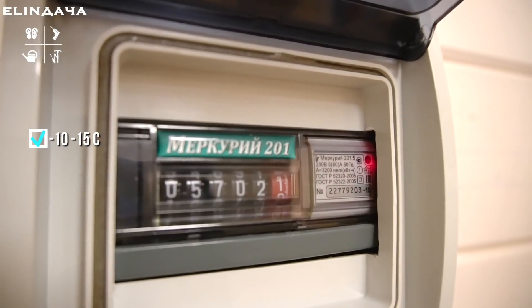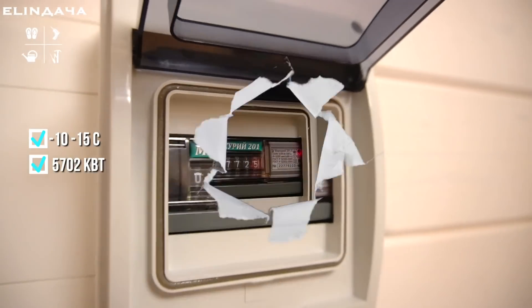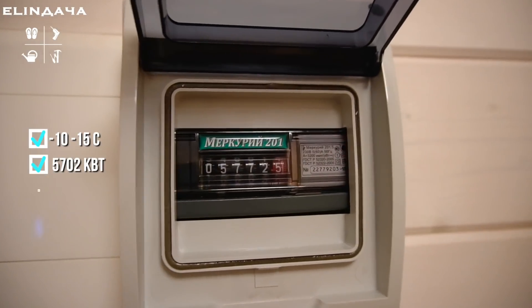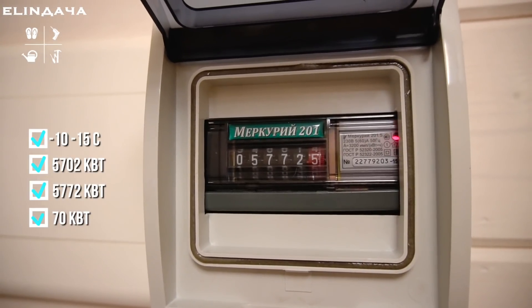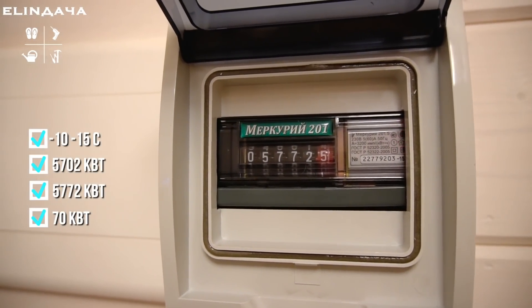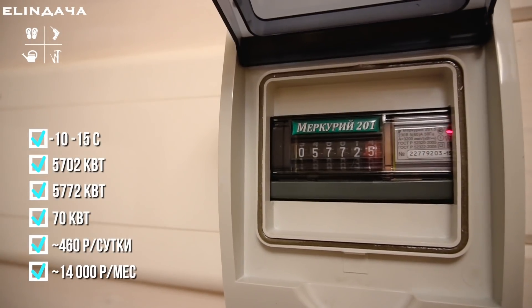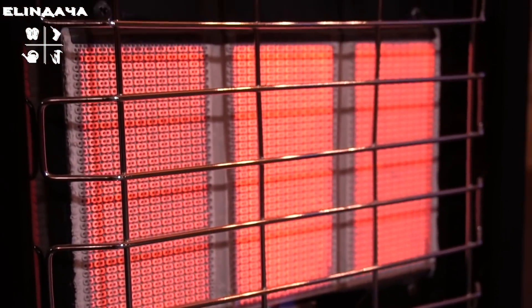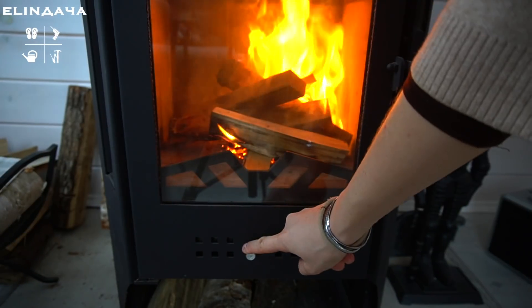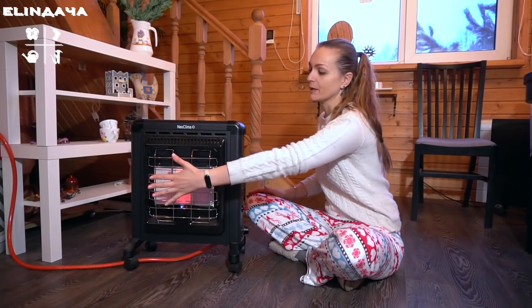А теперь самое интересное — показания счётчика. Уличная температура сейчас: минус 10 днём и минус 15 ночью. Итак: 5702 киловатта, и ровно через сутки — 5772 киловатта. При данной температуре нажгло 70 киловатт — это примерно 460 рублей в сутки и примерно 14 000 рублей в месяц. Дорого или дешево — жду мнений под видео. И это без двух мощных помощников тепла, которые сильно сокращают потребление электричества.